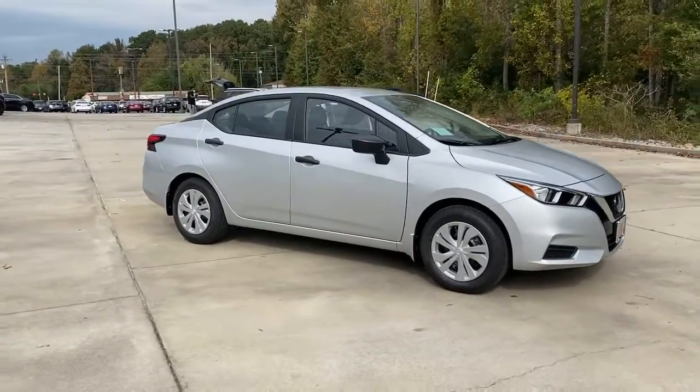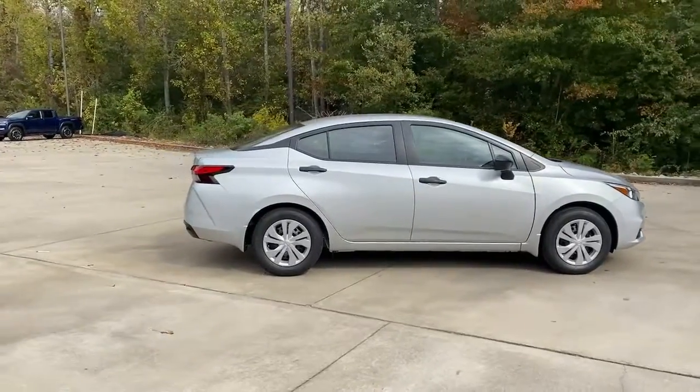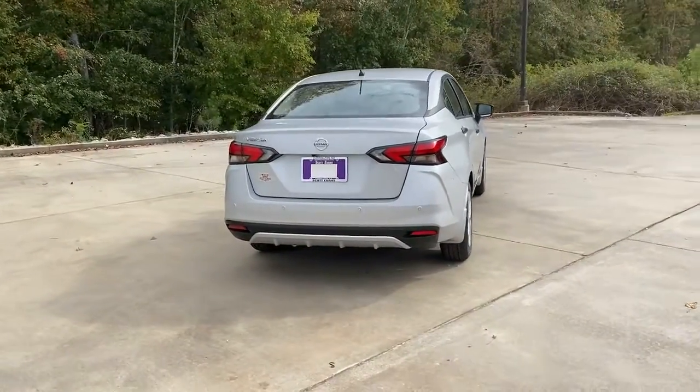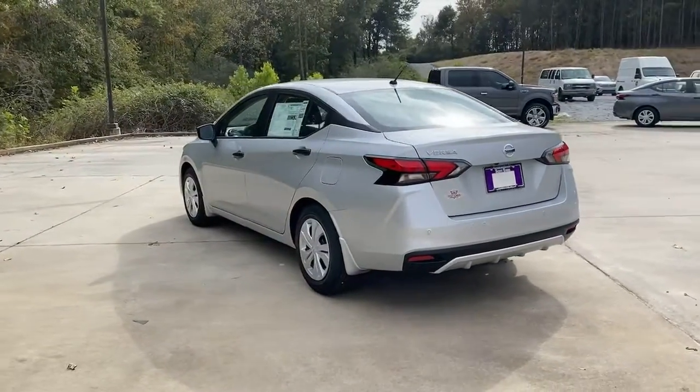You just found the 2021 Nissan Versa. This sprightly Versa offers a host of features to keep you secure, comfortable, and connected. From impressive standard driver-assist tech to an upscale cabin and touchscreen infotainment, this clever compact is ready to take you places.